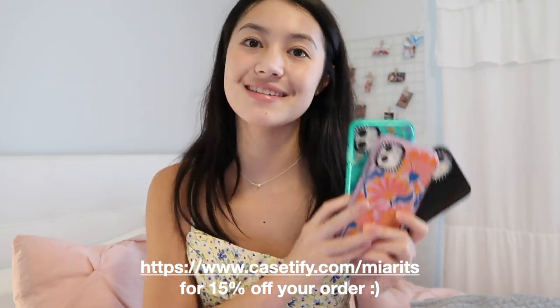You can go to casetify.com/MiaRitz for 50% off your purchase today and get all your back-to-school essentials. Okay, now I'm going to get into the 'What's on my iPhone' portion. I actually have the iPhone 11 right now — yes, I know it's kind of an old phone, but it works fine.